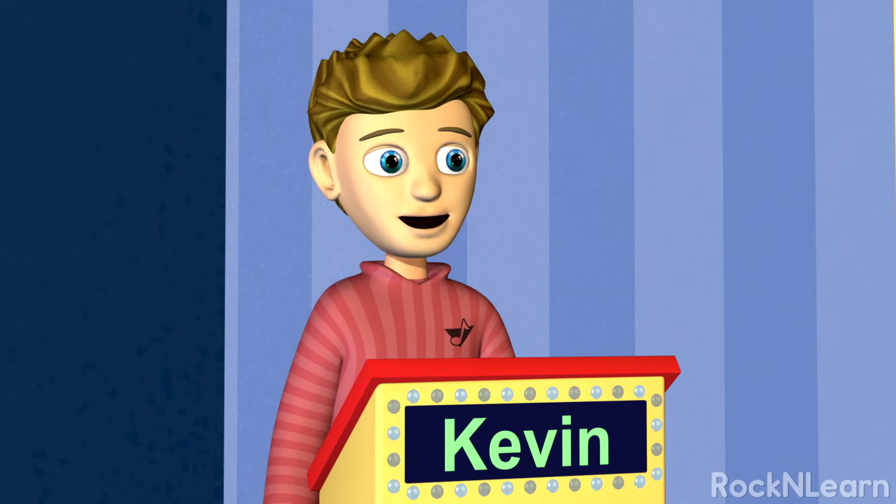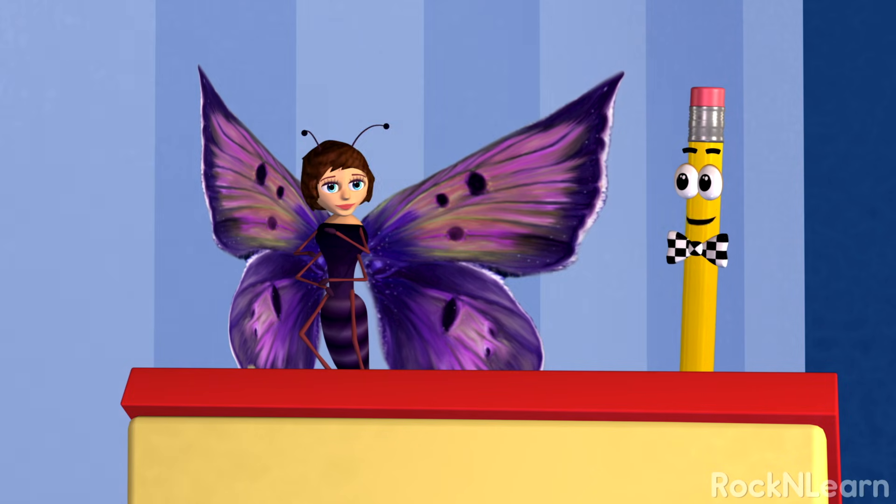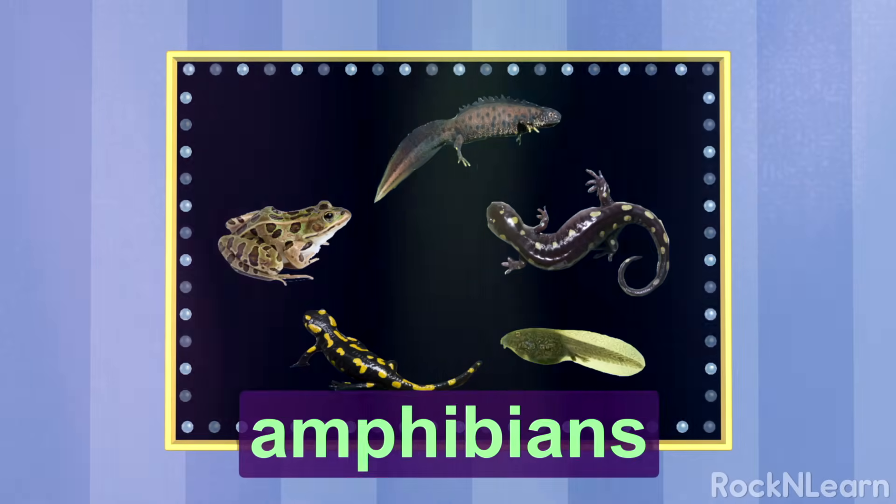No, I've got quite a bit of hair on my head. Oh, Kevin, you're good at this game. That group of animals is called amphibians.